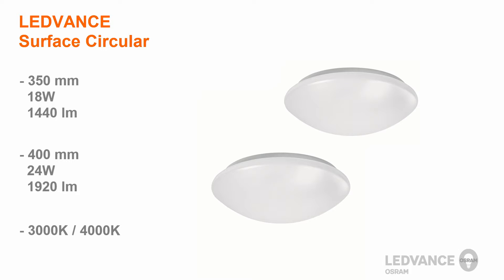And now, let us demonstrate how easy it is to install this Leadvance Luminaire.